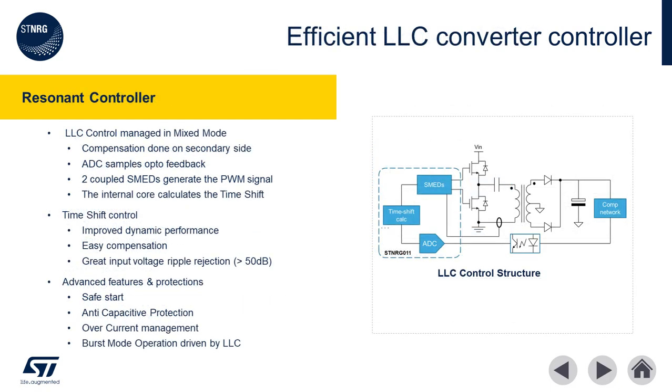The ST NRG011 implements an efficient LLC resonant mixed-mode controller. Here, dual SMEDs are utilized to manage the MOSFET half-bridge of the LLC controller. The LLC controller is based on more unique ST intellectual property called time shift control. Time shift control provides two major advantages compared to direct frequency control: first, the dynamic load performance is greatly improved, and second, it provides anti-capacitive mode protection. As an option to further increase the power supply efficiency, the dual secondary rectifier diodes could be upgraded to dual MOSFET-based active rectifiers, controlled by an SRK2000 or SRK2001.